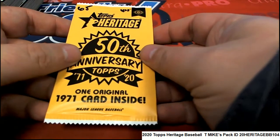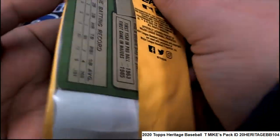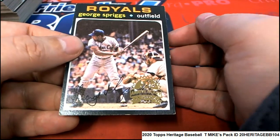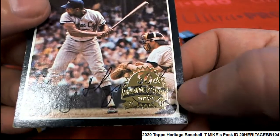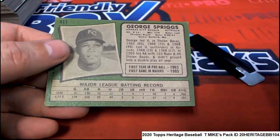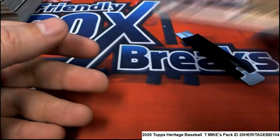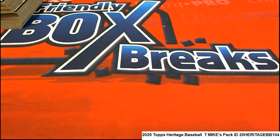And now for the big box topper. It is a 1970 George Spriggs. She's a little dinged up, but there's not many like this with that stamp on it — not many like that, so that's really unique. And it is a higher number, so that is really cool. Nice going, T-Mike. That finishes off our Heritage case — rejoice, let's do this.